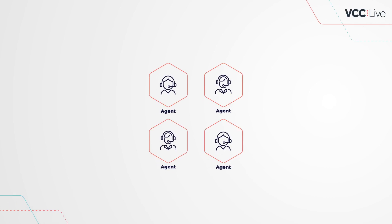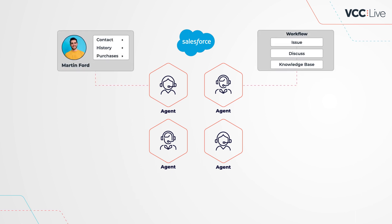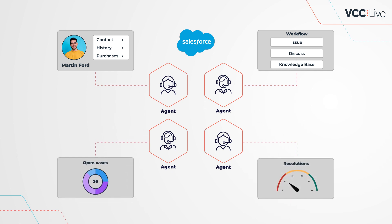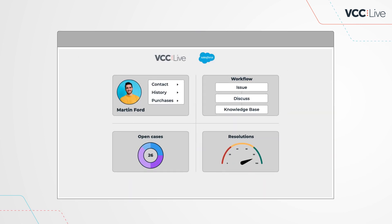As call center leaders know, Salesforce can help their teams attain a 360-degree view of the customer, boost efficiency through automation, gain useful analytics, and ultimately increase productivity. VCC Live gives you all this and more with its integration for Salesforce Service Cloud and Sales Cloud.